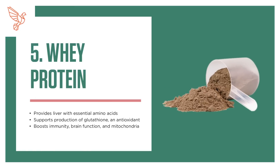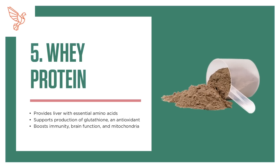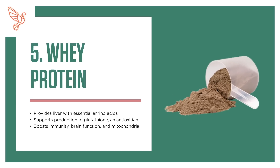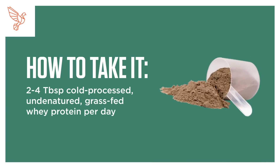5. Whey Protein. Provides the liver with essential amino acids, supports production of glutathione — an antioxidant — and boosts immunity, brain function, and mitochondria. How to take it: 2–4 tablespoons of cold-pressed, undenatured, grass-fed whey protein per day.